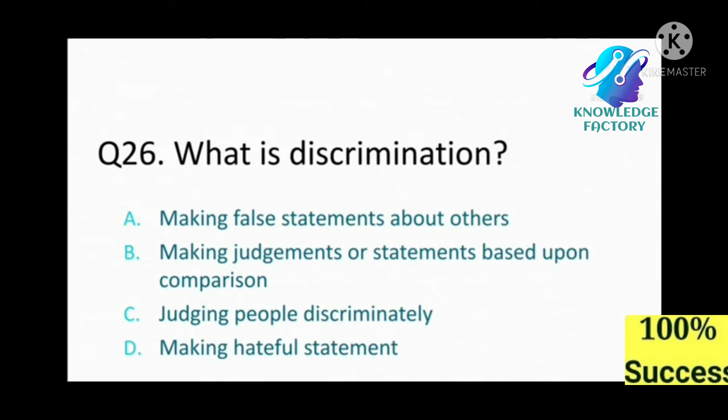Question number 26: What is discrimination? A) making false statements about others, B) making judgments or statements based upon comparison, C) judging people discriminately, D) making hateful statements. Answer: B, making judgments or statements based upon comparison.